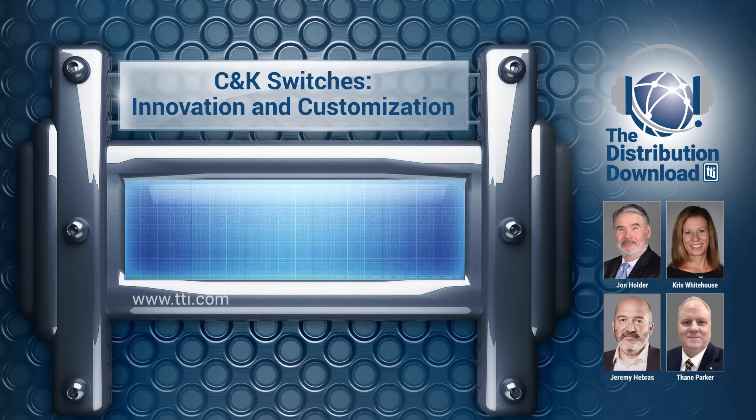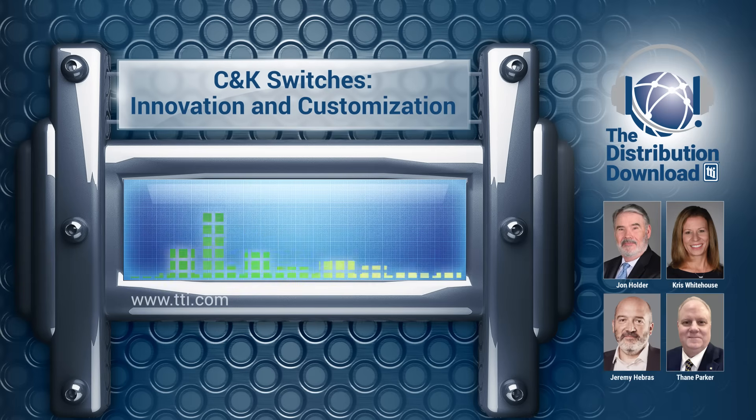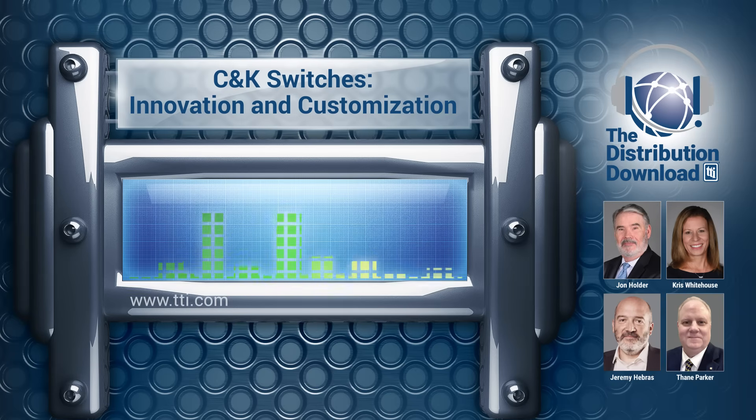My name is Jeremy Hebrus. You will hear from my accent that I'm French, located in France. I joined Littlefuse through the C&K acquisition three years ago, but I've been working in this business making electromechanical components for 23 years now. I started my career in the automotive industry working for a well-known tier one called Valeo, where I developed my skills in project management, design processes, and so on, after graduating as a mechanical engineer. Within the C&K world and now Littlefuse, I've held different positions from project management and design up to director of our France facility and worldwide leadership.